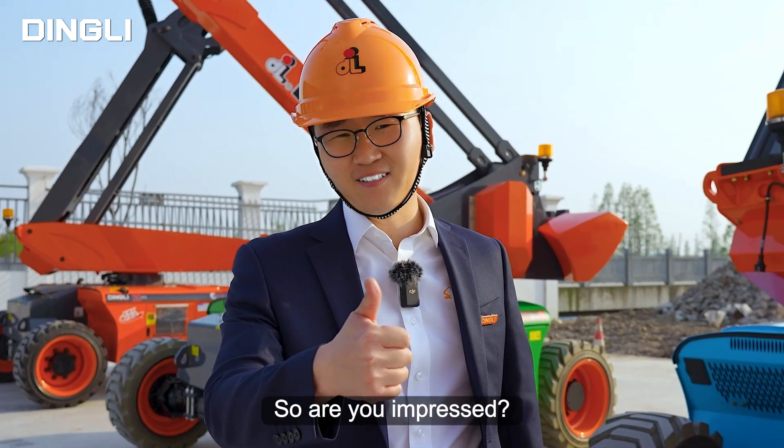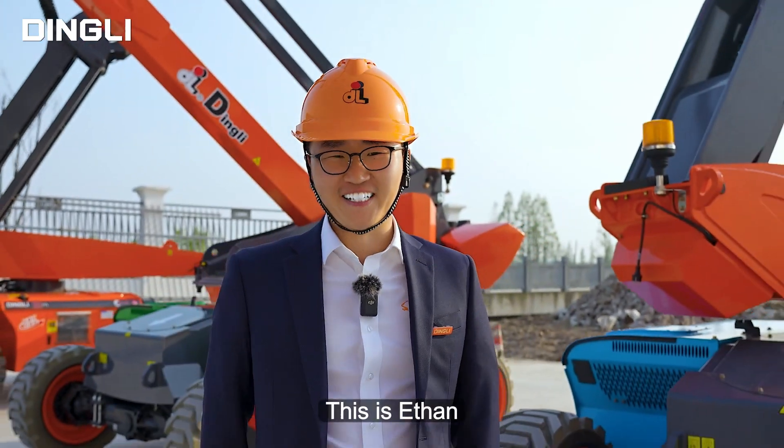So are you impressed? You deserve it. This is Ethan — till next time.